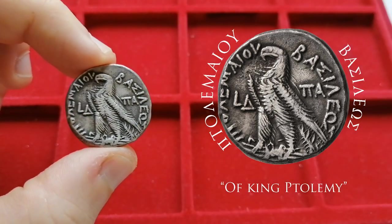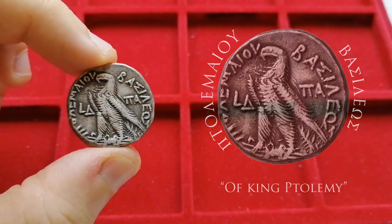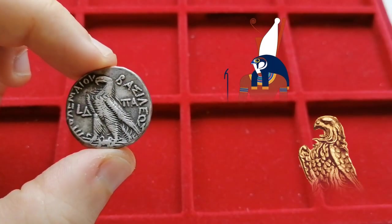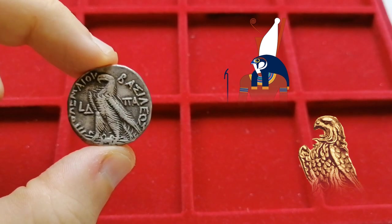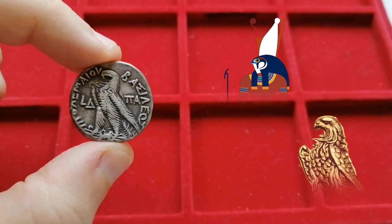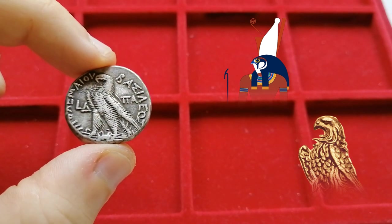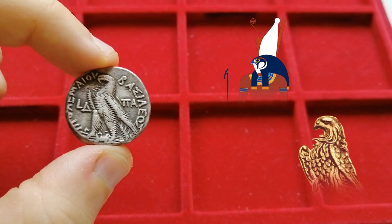I wonder what the natives thought of this eagle when seeing it for the first time. Would they have imagined this was a Greek interpretation of their own god Horus, with his hawk head? I would say the resemblance between both symbols must have helped the newcomers, giving the coin maybe a little air of familiarity to the locals.